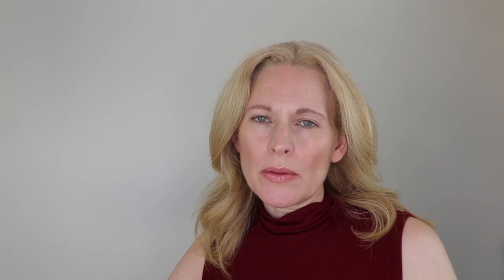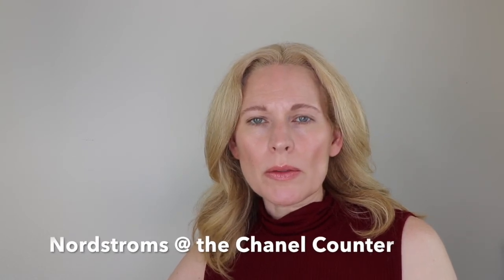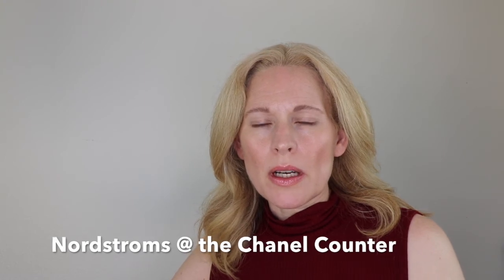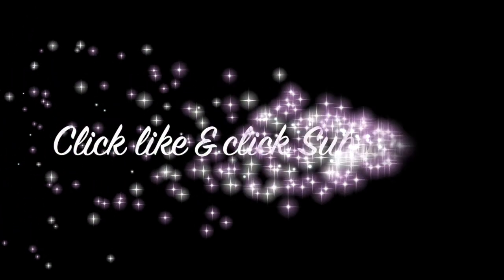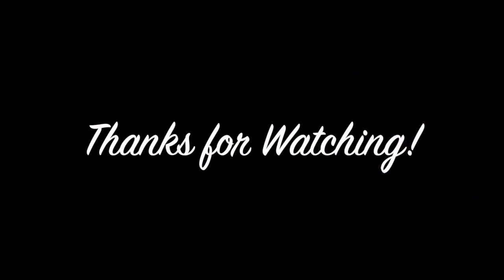I'm not an expert on Chanel products, so I could have some of the details wrong. I'll refer you to the YouTuber Dre Dre Does Makeup — she works for Chanel and is a lot more knowledgeable about the products than I am. But I just wanted to share products that I'm enjoying. If you like this video, please click the like button and subscribe to my channel. Thank you and see you next time.